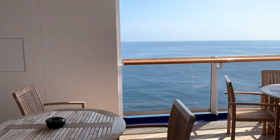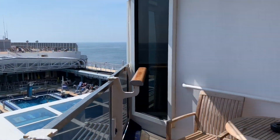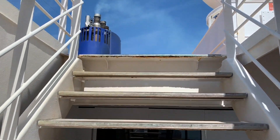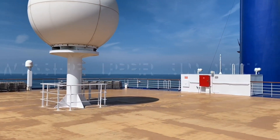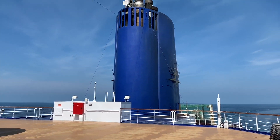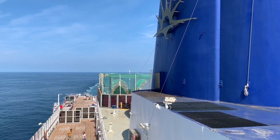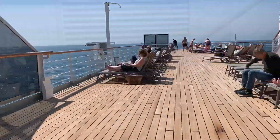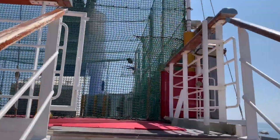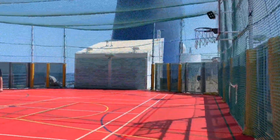Heading up, you'll find another sun deck. This area can be found above the East restaurant and just forward of Arcadia's funnel. Continuing aft along Deck 10, on either side of the funnel you'll find deck games such as Deck Coits and Shuffleboard. If you're feeling a little bit more energetic, you'll be pleased to know there's a sports court and golf nets available, tucked up just behind the funnel.